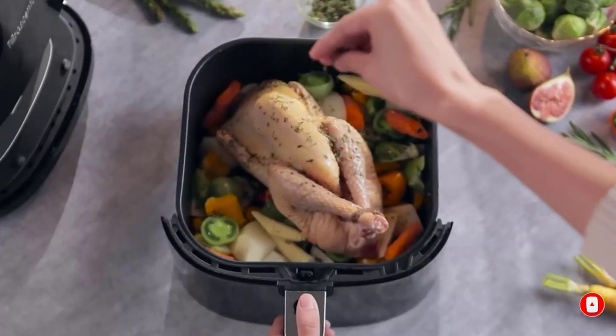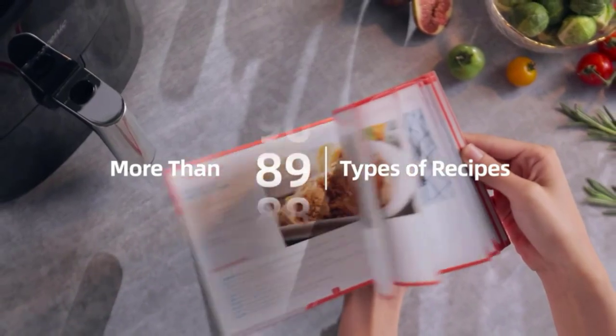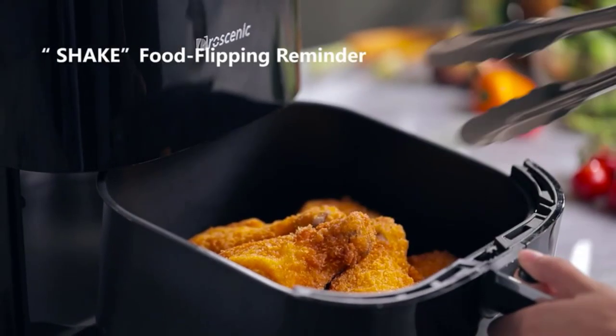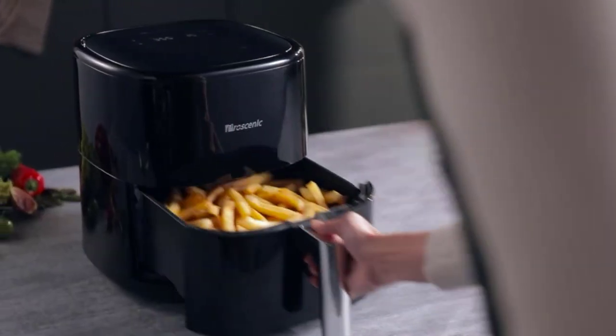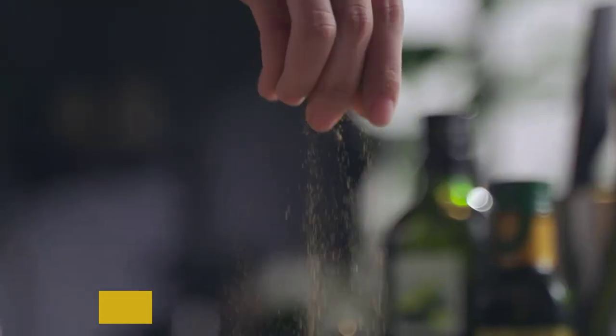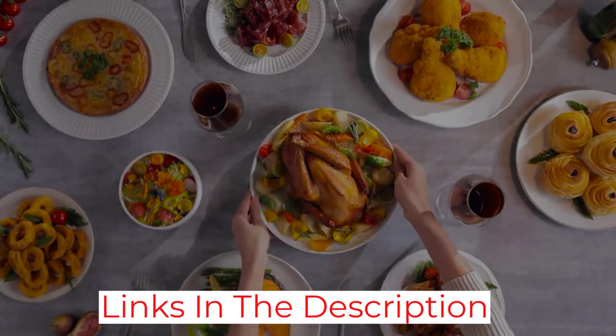The exterior is easy to wipe down and the inside drawer is non-stick and dishwasher safe. This smart air fryer uses Turbo Air technology, which claims to be 7 times more effective at cooking food faster. Despite the increased cooking speed, the Pro Scenic T22 Air Fryer is able to lock in moisture and nutrients, so you can enjoy your food as it was intended to.